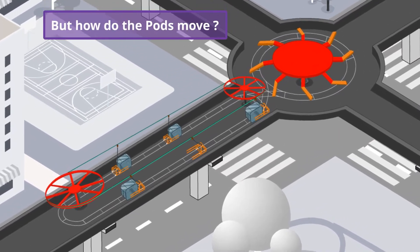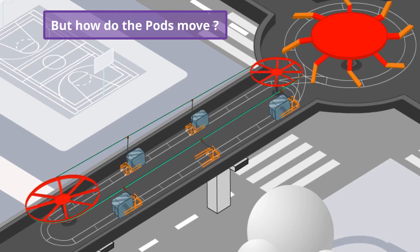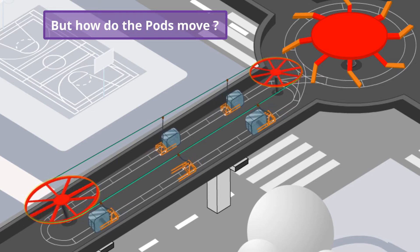This is great, but how does the pod move? Each pod is pulled by a cable moving at a constant speed between the two dedicated bull wheels for each track segment. The bull wheels are powered by clean grid power.